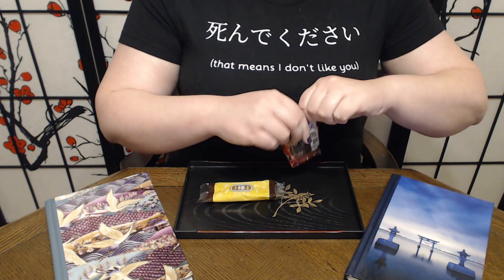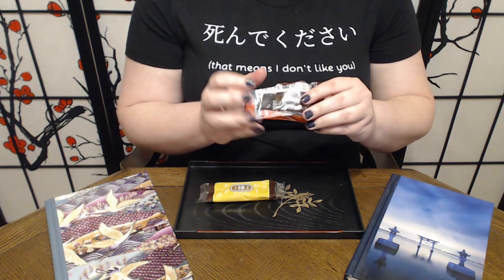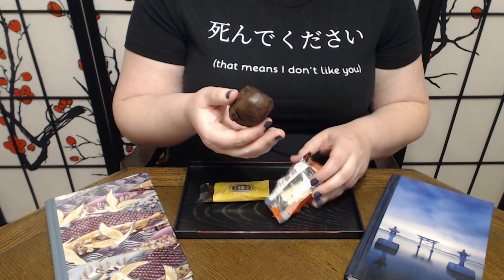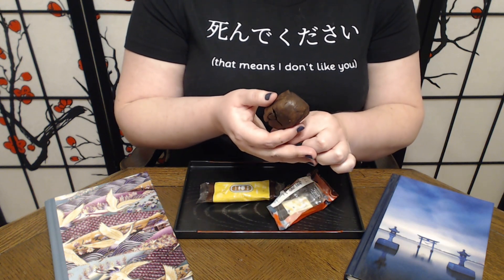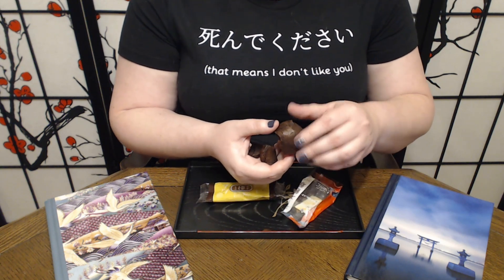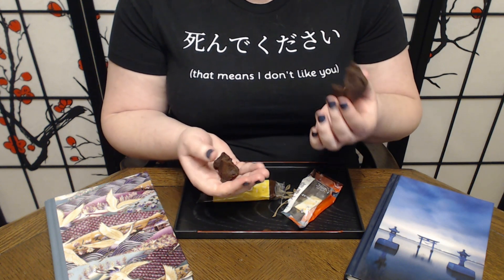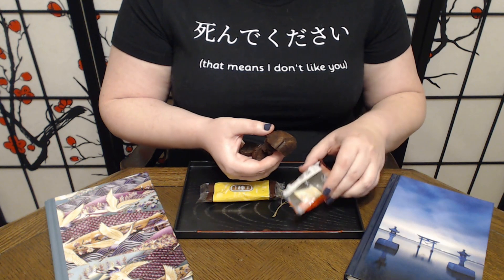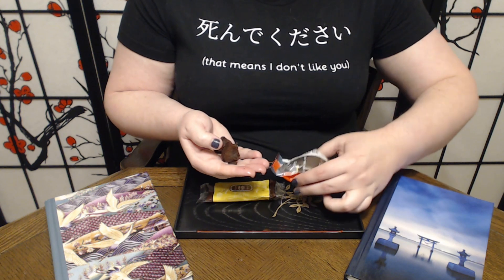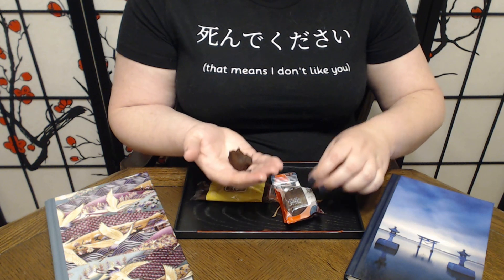Moving on to our Chocolate Manju, which is actually a very similar size to our donut stick — I appreciate that. They do definitely get kind of crushed on the way over. Oh wow, this one has fallen apart. Holy cow, this is making a mess.